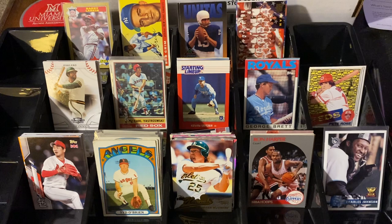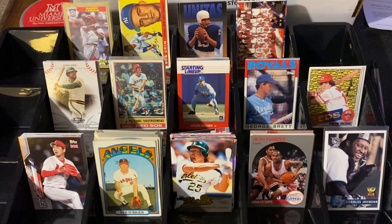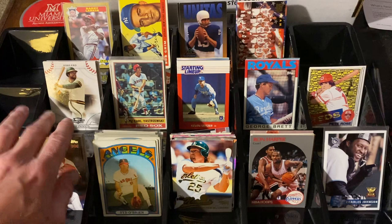Hello everyone and welcome back to an edition of Dime Box Discoveries. I'm going to do something I don't normally do — show off something from a trade I got. These two rows were from a show, these two rows were from a trade. The stuff I got from the show wasn't exciting enough to do a video by itself, but when this trade came in from Brent, the very first subscriber I ever had on this channel, it was fantastic. So I thought if I put them both together I might have an entertaining video.